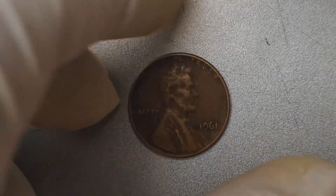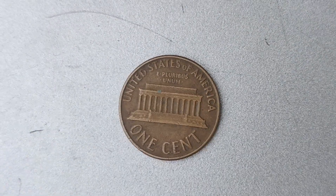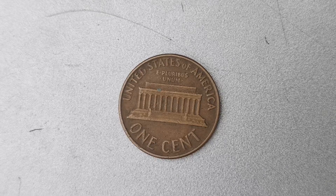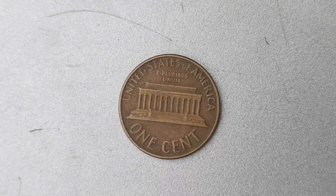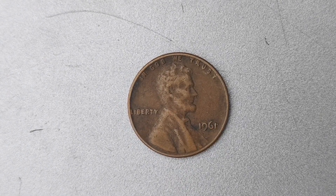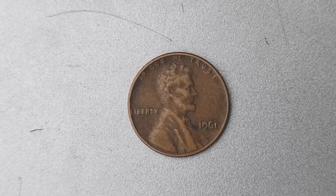You may be wondering why a seemingly ordinary penny from 1961 could be worth such a staggering amount. The key factor that makes this penny so valuable is its rarity. In 1961, there were only a handful of pennies minted with the D Mint Mark. This scarcity, combined with the historical significance of the Lincoln penny, makes it a highly coveted piece for collectors.